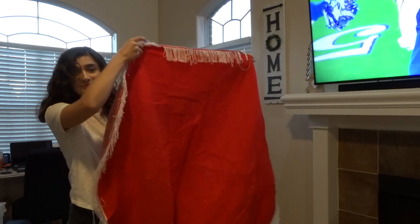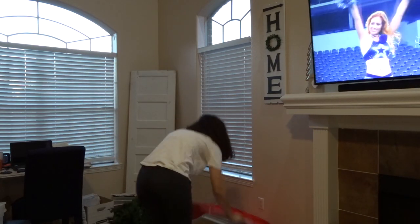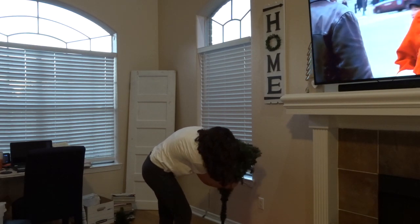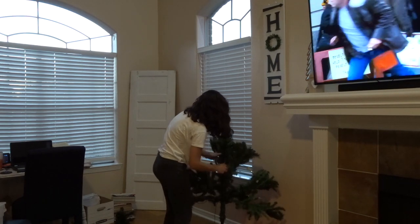Next I'm going to start on our large Christmas tree in the living room. I think it's a seven and a half foot pre-lit tree from Michael's. Back in 2017 we got it on a Black Friday sale, and we've had this one for three years now. It works really well — it's beautiful.